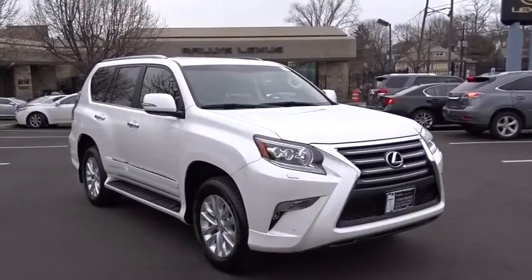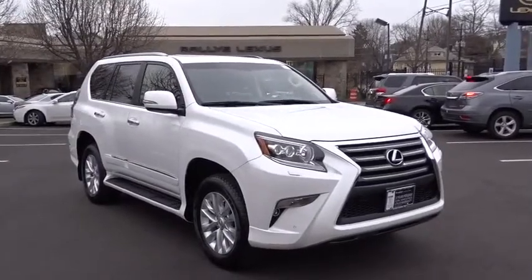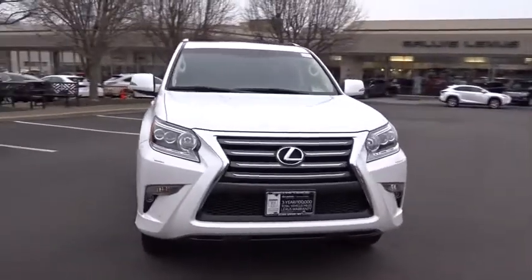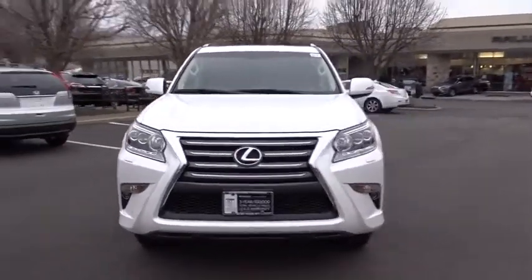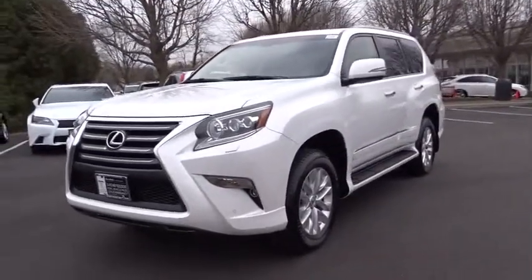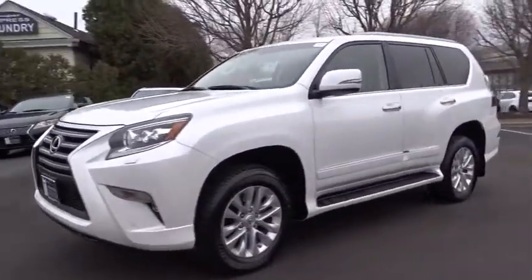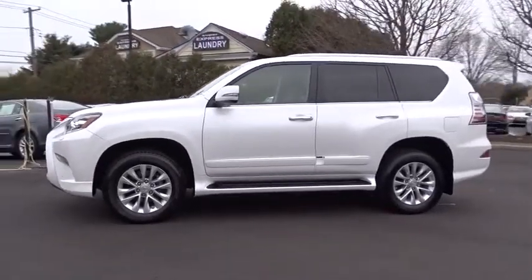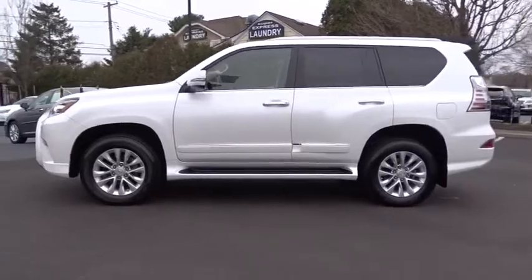The 2014 GX460 — this seven passenger utility vehicle is more powerful, capable, and versatile than ever before. Visionary in every sense of the word, the GX460 boasts one of the tightest turning circles in its class, a suspension system that helps enhance your capability, and the best-in-class V8 fuel economy.